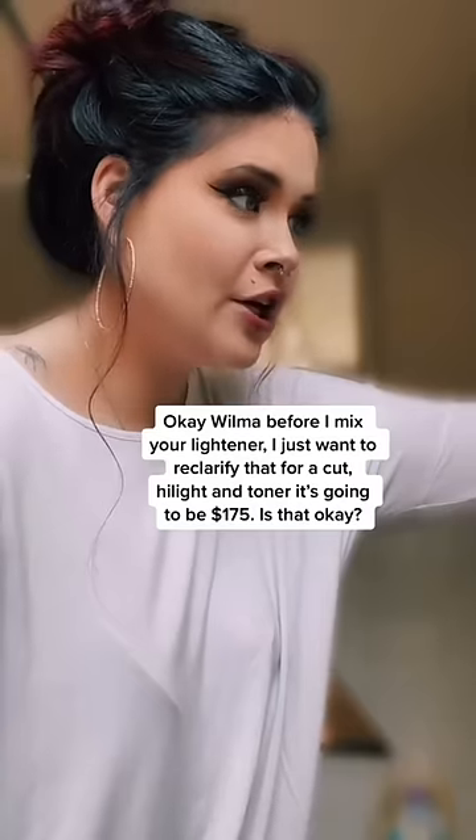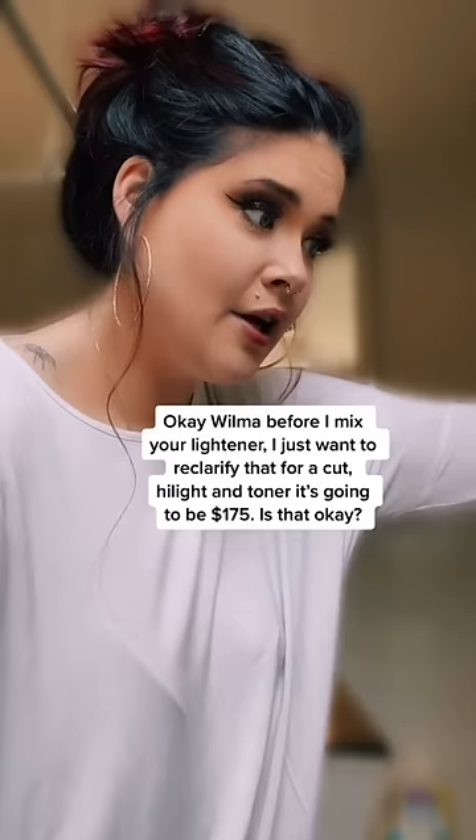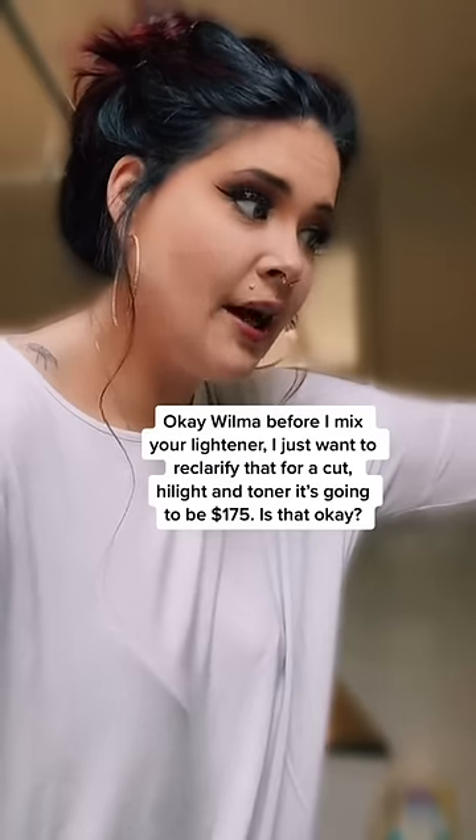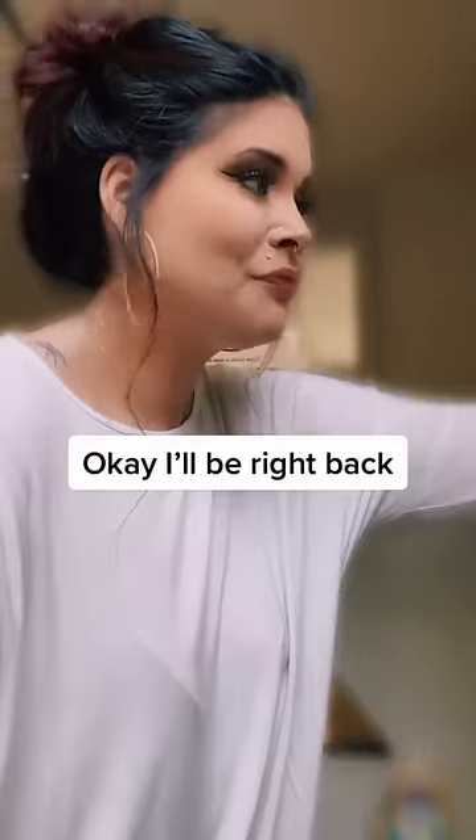Okay Wilma, before I go mix up your lightener, I just want to re-clarify that for a cut, highlight, and toner, it will be $175 today. Is that okay with you? Yeah, honey, that's fine. Okay, I'll be right back.